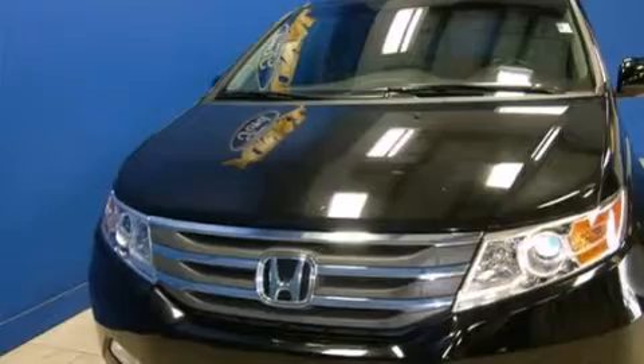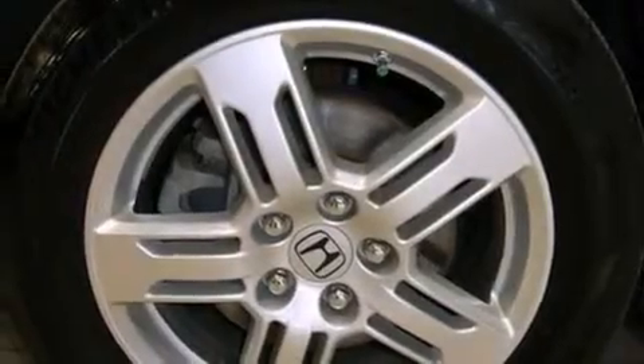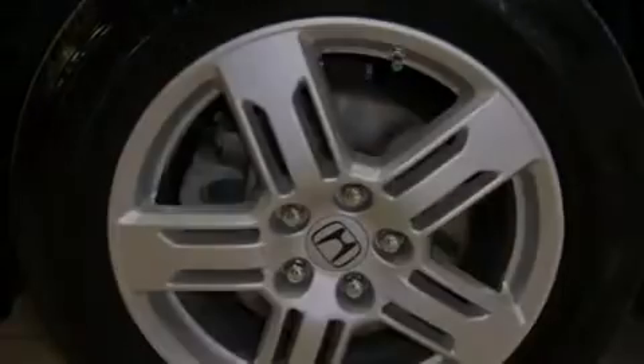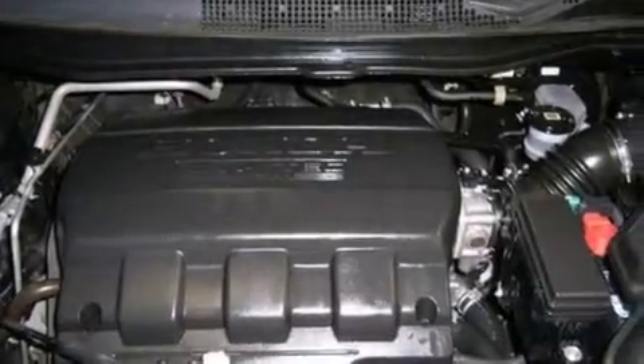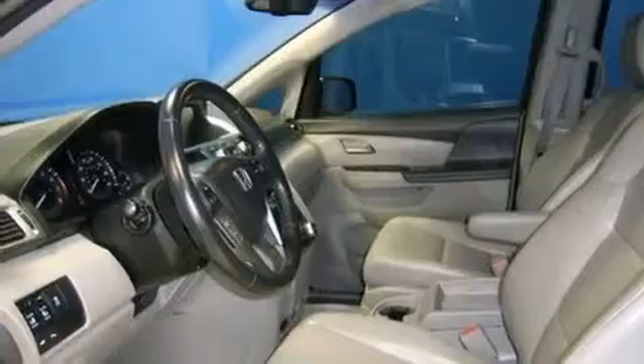Features include heated seats, a navigation system, Bluetooth cell phone integration, a parking camera, traction control and stability control systems, side curtain airbags, and memory settings for the seat positions so you can recall your favorite alignments with the push of one button.